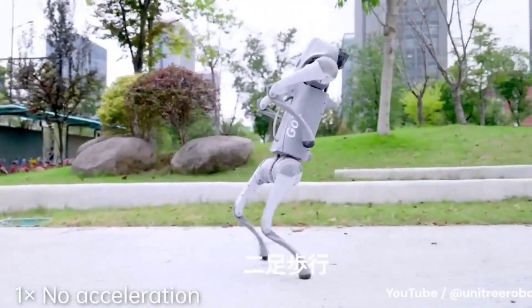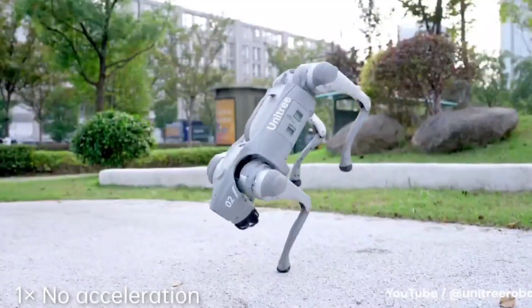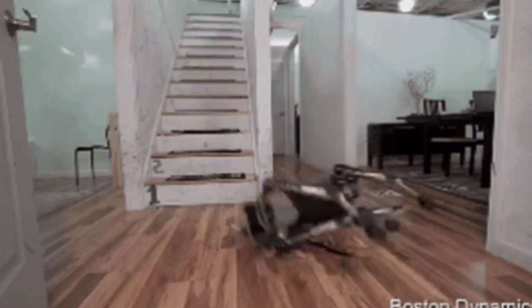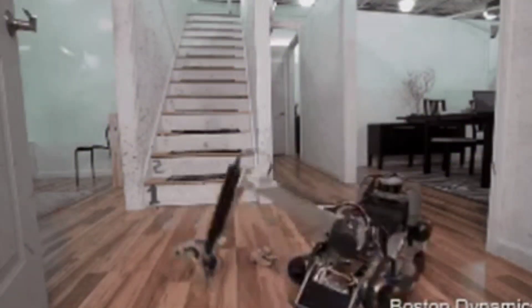If you're a gadget enthusiast, then you need to see these robotic dogs — and maybe also get a second mortgage. Welcome to the world of 2024's robotic dogs, where cutting-edge AI meets wallet-crushing prices.